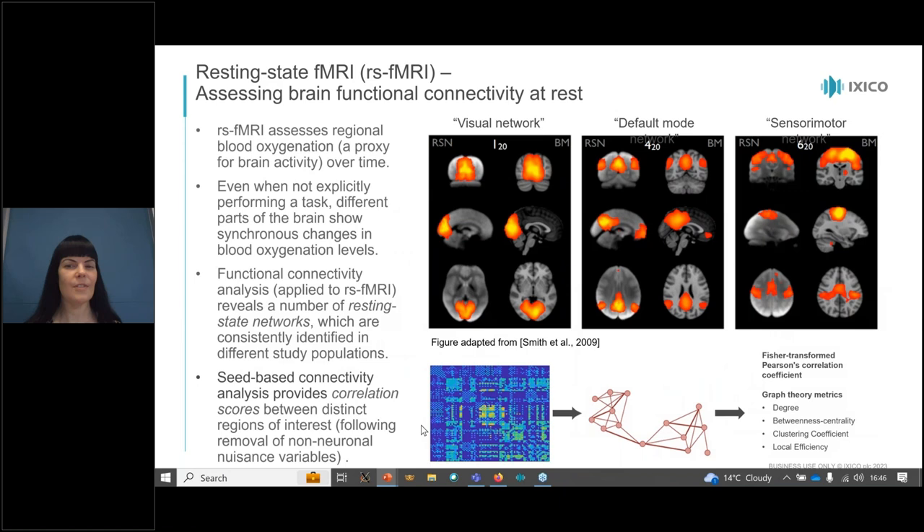Resting state fMRI is another technique with utility across different therapeutic areas. We can do either a seed-based analysis to look at connections between certain regions or networks, or we can do an independent components analysis in a data-driven way without starting from predefined networks, and then apply graph theory to the data, with the graph theory metrics as endpoints. There's a lot you can do with resting state data if functional connectivity is of interest.